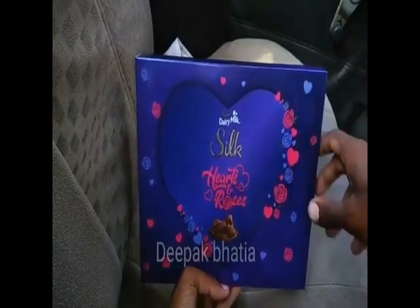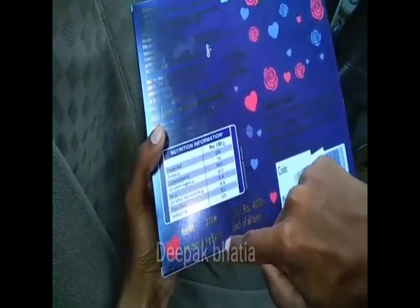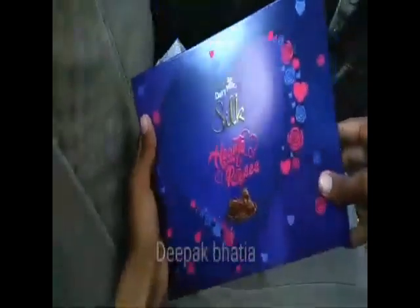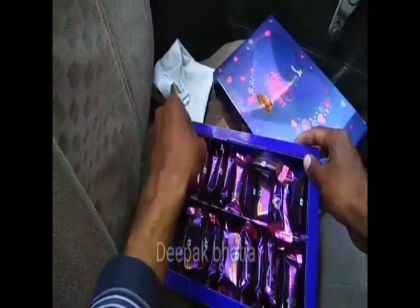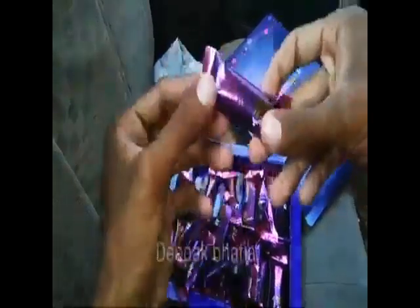We have Cadbury Dairy Milk Silk Heart and Roses — a chocolate gift box. The price is 400 rupees and net weight is 270 grams. We get 30 units, meaning 30 mini chocolate Heart and Roses chocolates, and it has a vegetarian logo. Let's open this Hearts and Roses chocolate box.